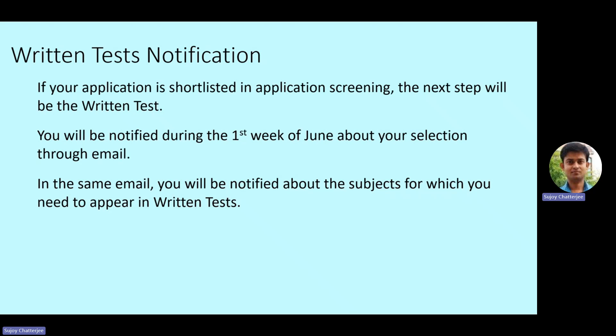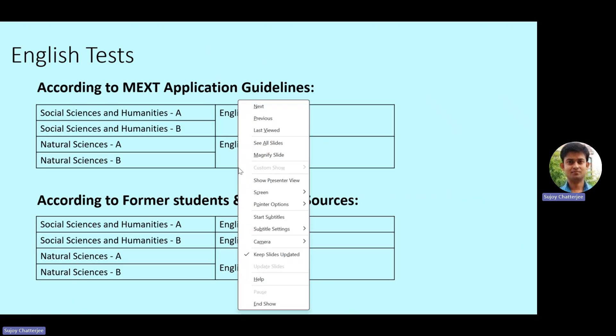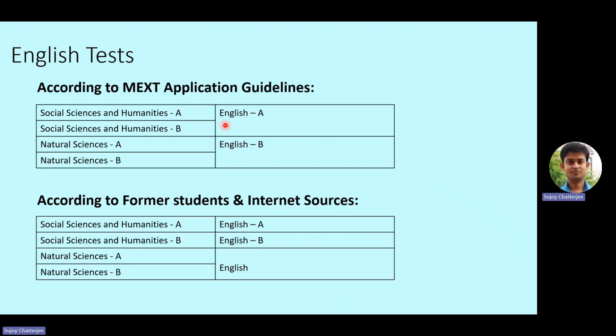For now, let's see what information we have. Starting with the English tests: according to the application guidelines released by MEXT for this year's written test, it is mentioned that Social Sciences and Humanities A will take English A, Social Sciences and Humanities B will also take English A, whereas Natural Sciences A and B will take English B.